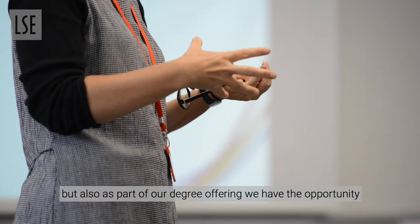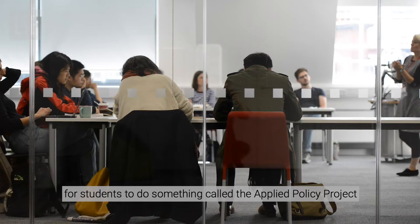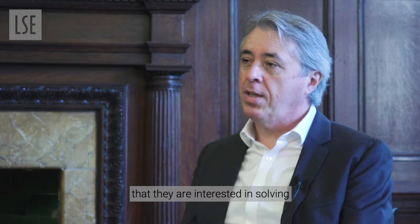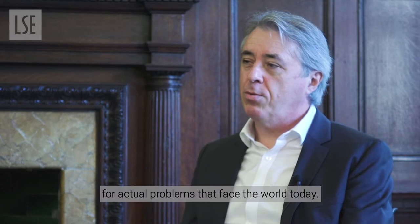That includes courses in methodology, but also as part of our degree offering we have the opportunity for students to do something called the Applied Policy Project, where they can choose a practical real-life problem they're interested in solving and then use analytical tools to find solutions for actual problems that face the world today.